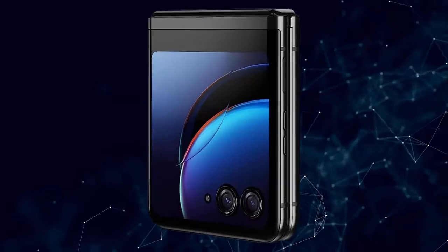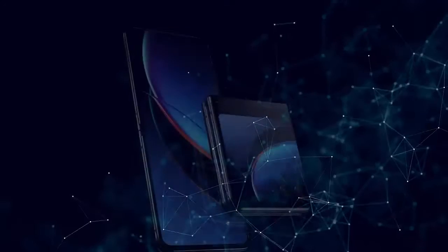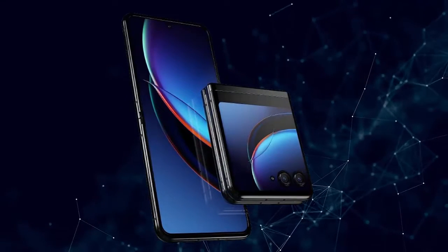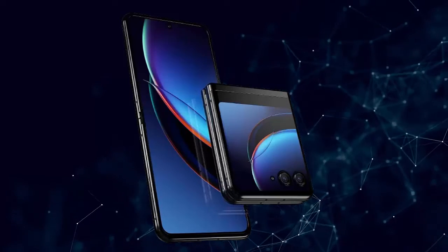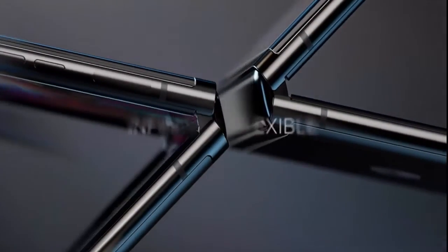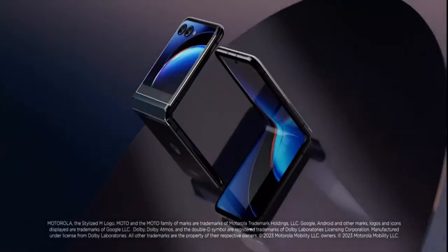Ultra-flexible cameras. Capture more detail in any light, or go ultra-wide and fit more in the frame. Get the ultimate selfies with powerful cameras and the external display, or see the tiniest details up close with macro vision.